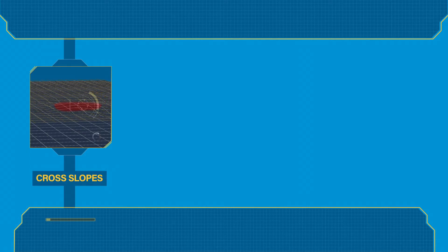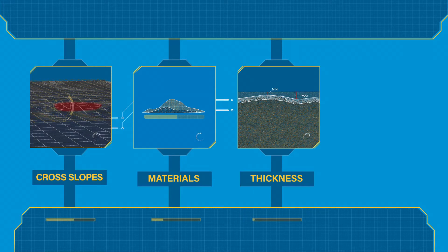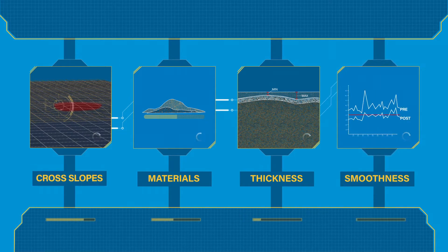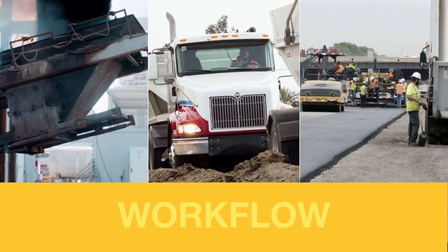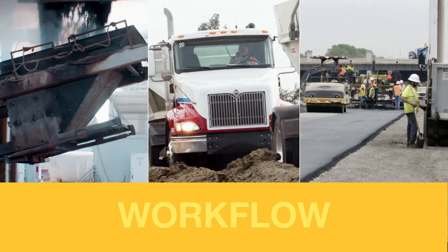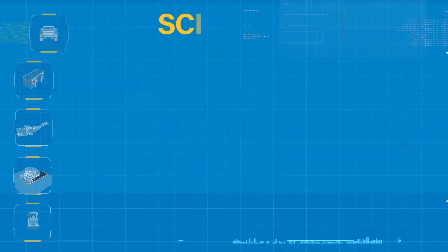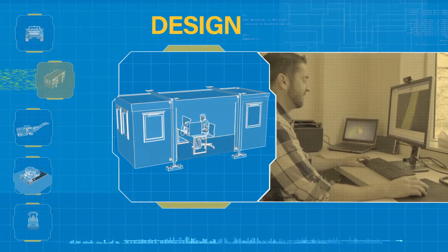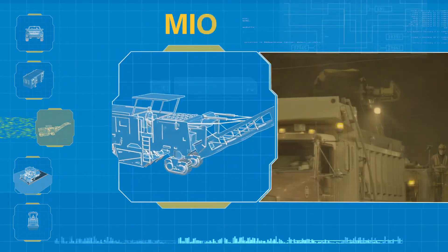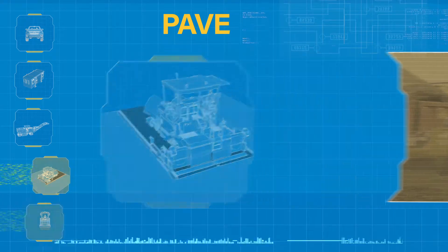Whatever your requirements are, no other technology can match the benefits of our Smooth Ride road resurfacing solution. More detailed information for winning bids, manage the entire paving workflow from start to finish, and optimize your material usage. That is the beauty of Smooth Ride. Its integrated system is designed to help you meet your most demanding specs and beat your profitability goals.